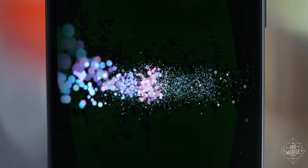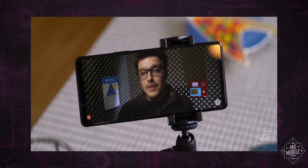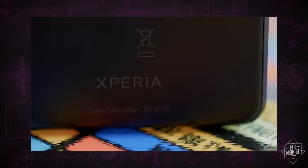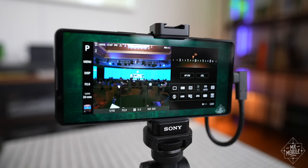This video is sponsored by BetterHelp. It just doesn't seem fair. You shouldn't get plaudits from reviewers year after year saying you're one of the most improved phone brands without eventually becoming, you know, easily recommendable. But when it comes to smartphones, Sony is anything but easy.